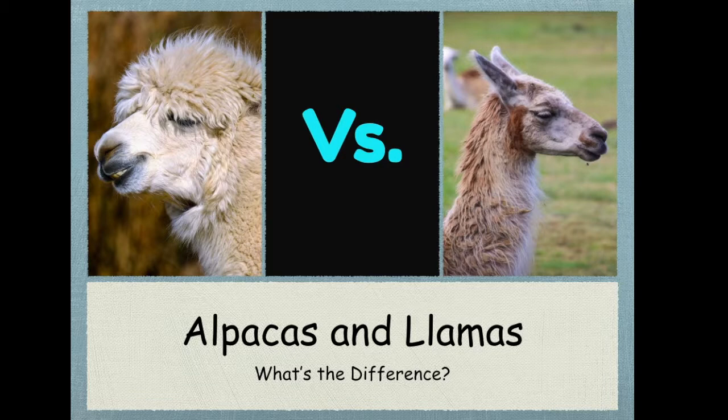Hey guys and welcome to another episode of Animal Talk with Rachel. Today we're starting something brand new called What's the Difference, and we'll be focusing on alpacas and llamas, so when you go to the zoo you can figure out which is which without looking at a sign. I get them confused all the time, so researching this video really helped me and hopefully it'll help you too.